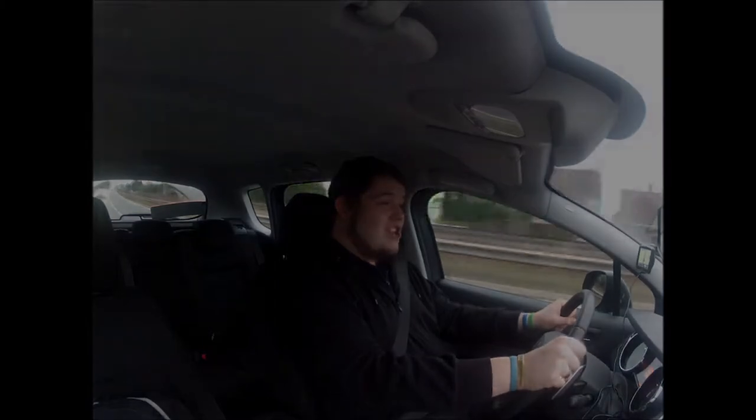Hi guys and welcome to another Motor Monday. It's an early morning for me and I am the Talbotron. Today we're reviewing the Peugeot 3008 1.6 HDI.